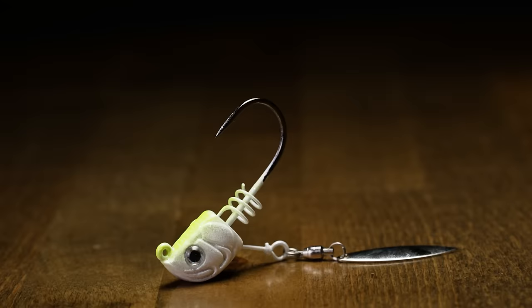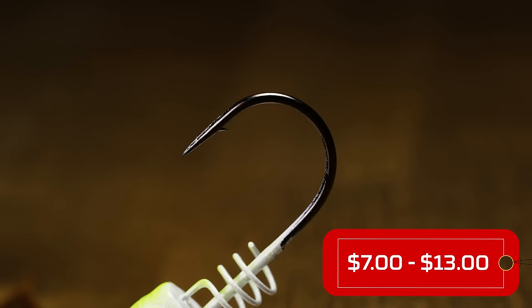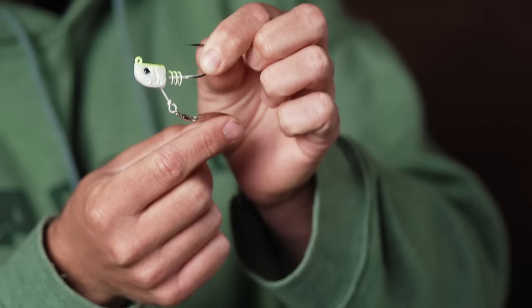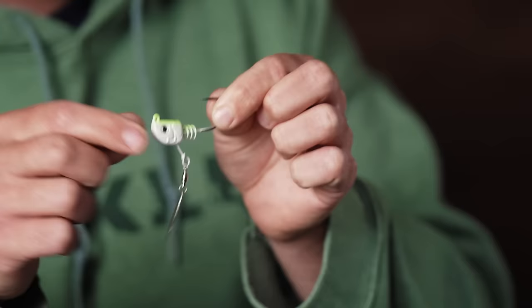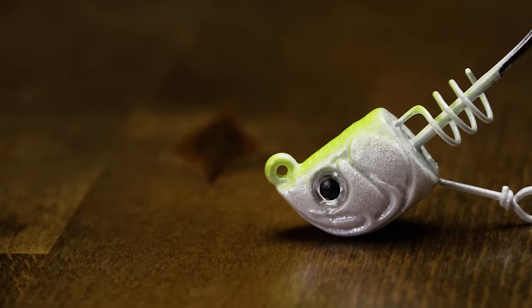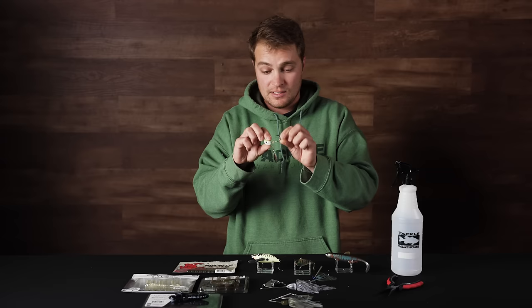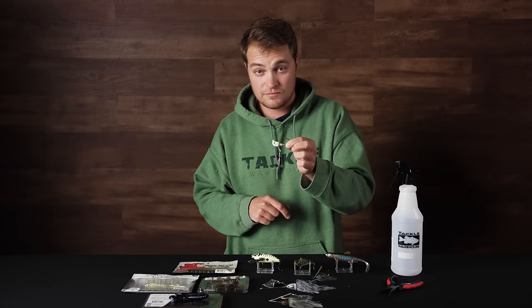Up next from Defiant, we got the Underspin. A pronounced wire keeps the blade away from the bait so you can fish it fast without worrying about the blade hanging up with your plastic. It has a huge screw lock keeper to secure whatever plastic you want, 3D eyes, super realistic gill plates, and a head design that keeps your bait swimming upright regardless of your trailer — whether it's a Kytec paddle tail or something else. A great contender for catching big fish in the pre-spawn.